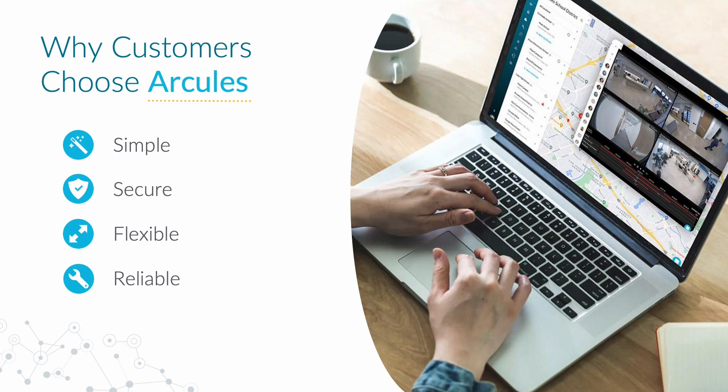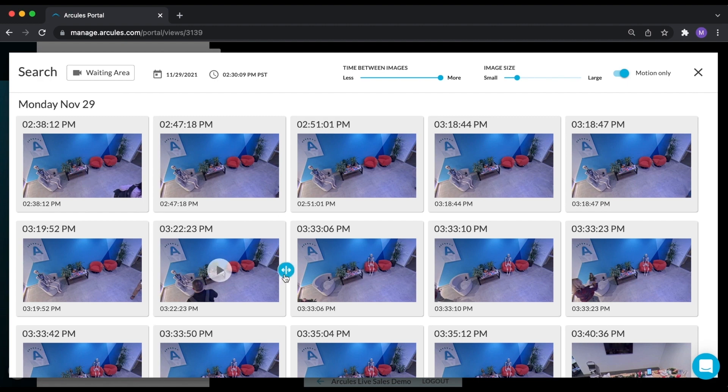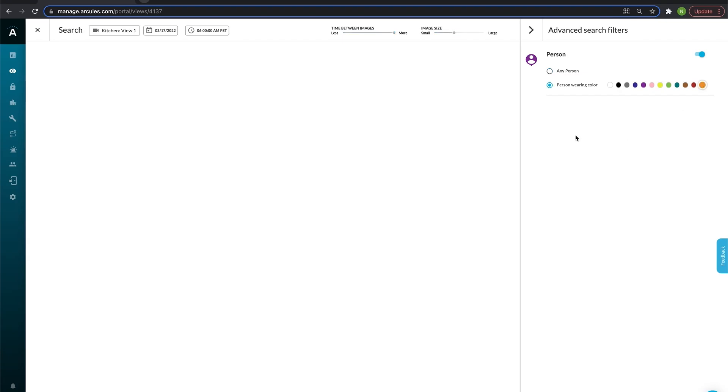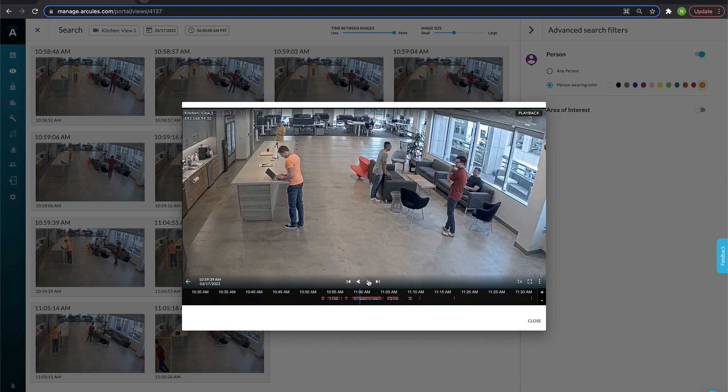Interested in learning more? Well, obviously. You can find video evidence in seconds using our quick thumbnail search and synchronized playback capabilities. Or use our new intelligent appearance search to filter through tons of video by a particular article of clothing.